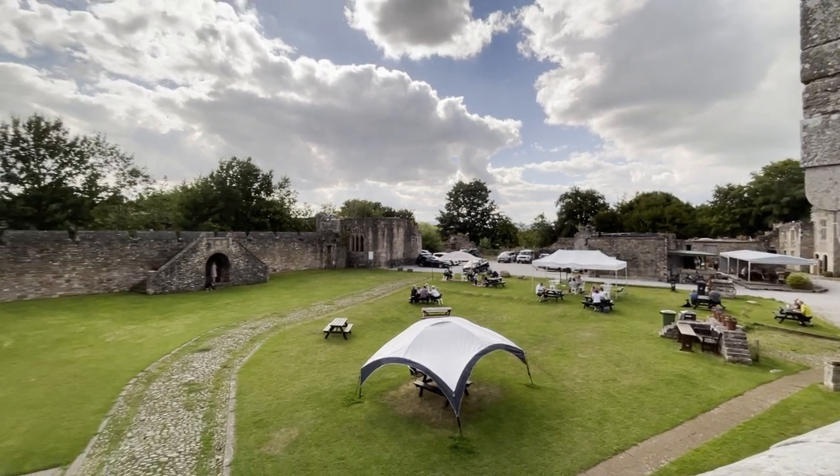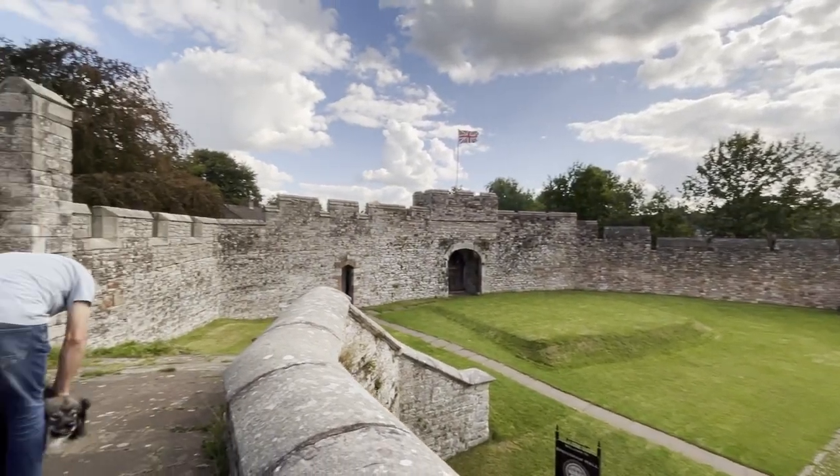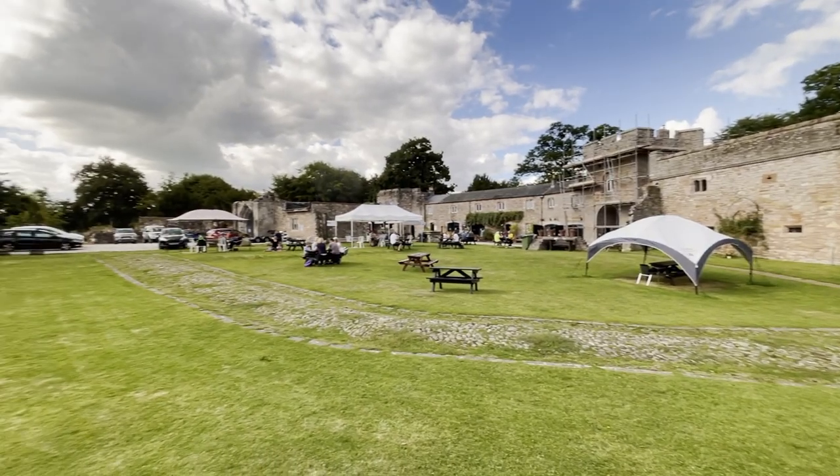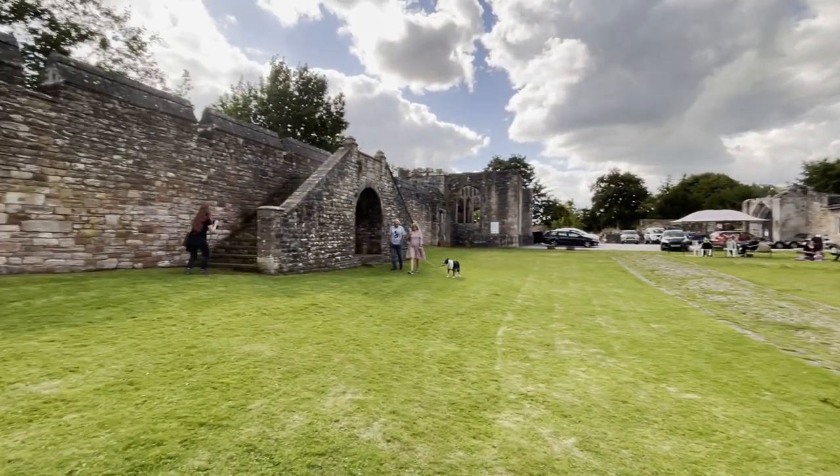I've just stopped at what I believe is pronounced Blue Hall — weird spelling, I know, but it's absolutely beautiful. It's an old hall that's been renovated and used by Artisan Markets. Not much to see in terms of footage, but I thought I'd just share this with you.